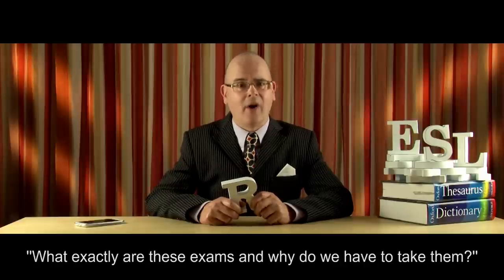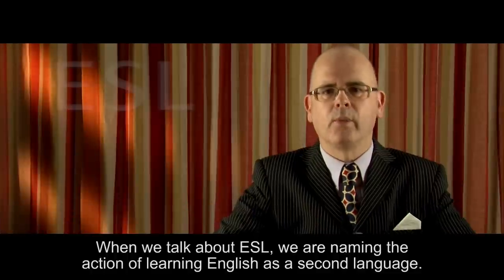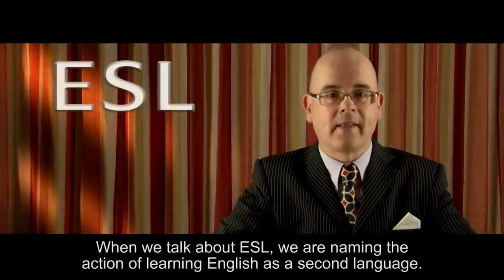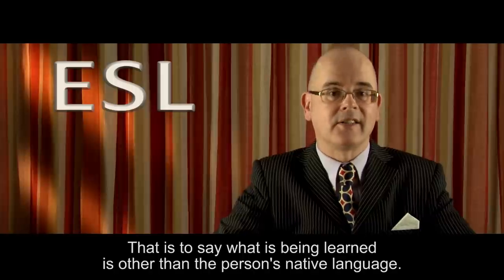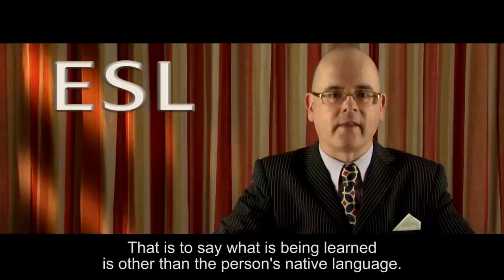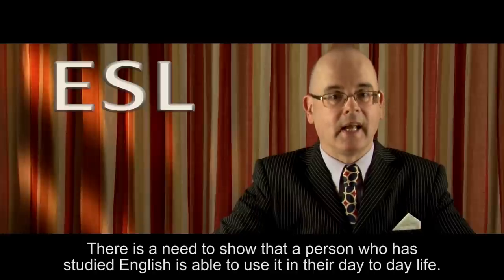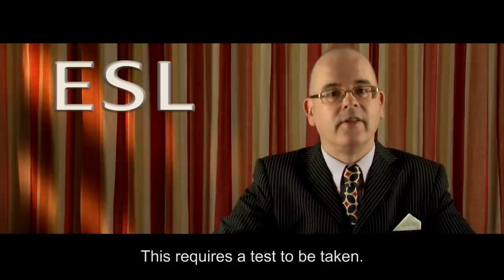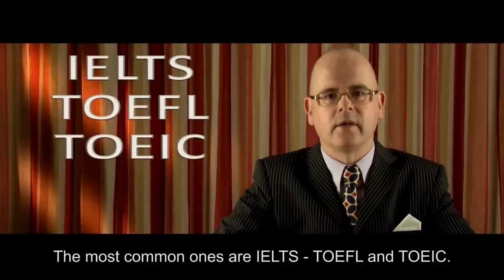When we talk about ESL, we are naming the action of learning English as a second language — that is to say, what is being learned is other than the person's native language. There is a need to show that a person who has studied English is able to use it in their day-to-day life. This requires a test to be taken. The most common ones are IELTS, TOEFL, and TOEIC.